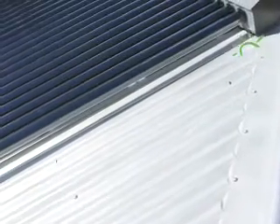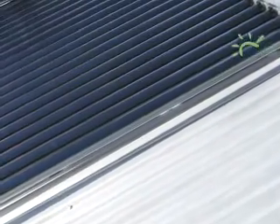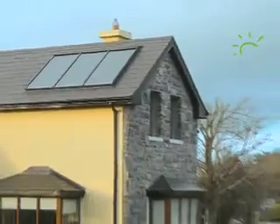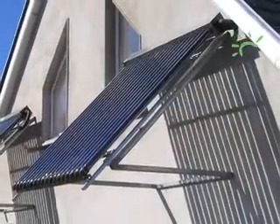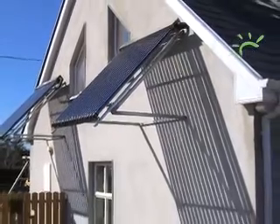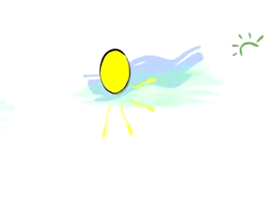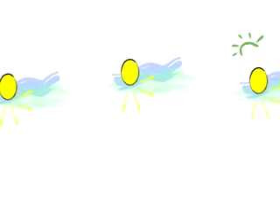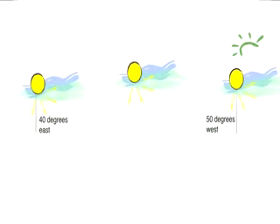There are different types of solar panel: flat plate and evacuated tubes. How they work is broadly similar. They can be installed in different ways depending on your circumstances. They can be mounted on the roof, put on walls, or even placed in the garden. They don't have to face due south, but can be used on any south-facing surface, between 50 degrees west and 40 degrees east.